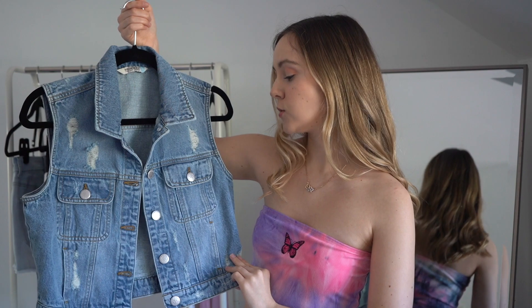Before I move on to the next item, I just wanted to let you guys know that all of these items are going to be listed below in the description. I'm going to include the name, the link, as well as the size that I received and that fits me best. So this next item is actually a denim jacket.